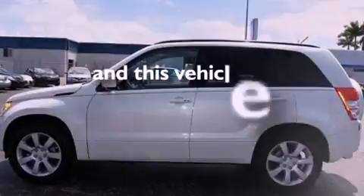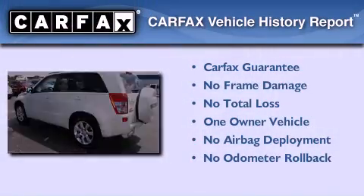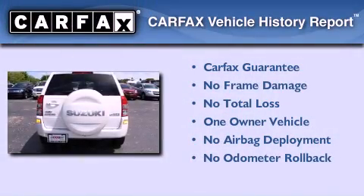This vehicle has fewer than 15,000 miles on the odometer. This Suzuki has had only one owner, and it qualifies for the Carfax buy-back guarantee.